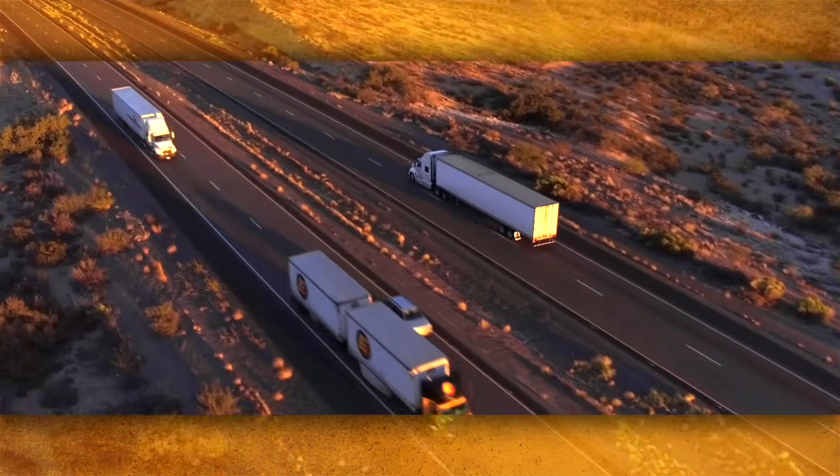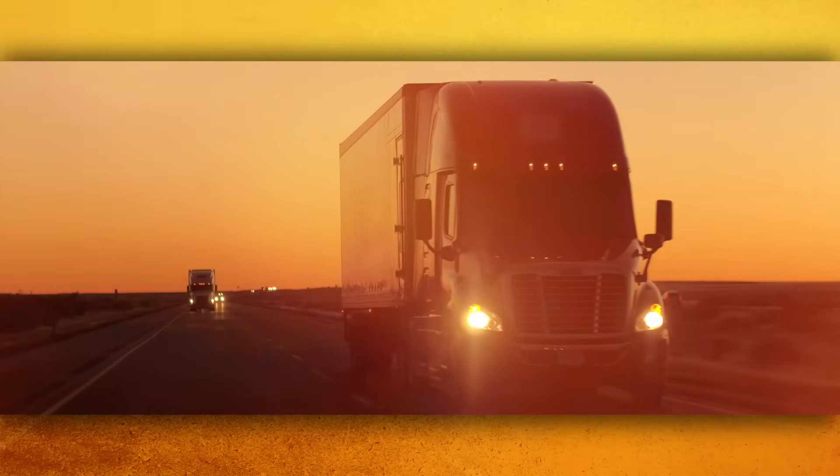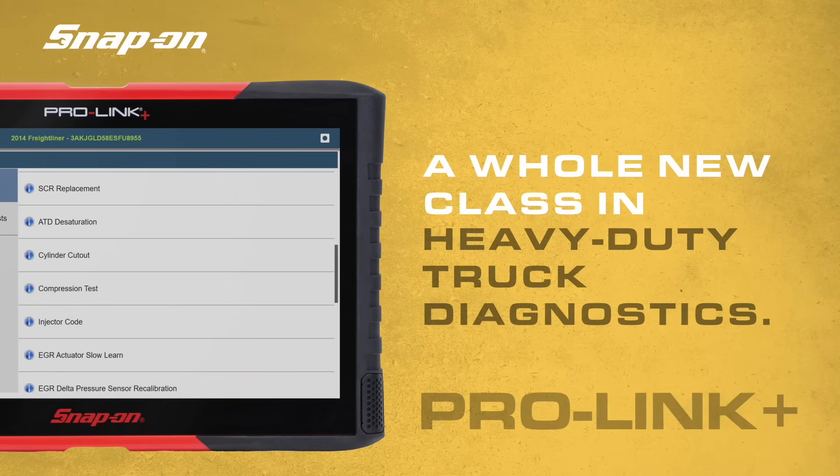There are millions of trucks on the road, with over 160 billion miles driven every year. Now there's a whole new class in heavy-duty diagnostics: the Snap-On ProLink Plus.